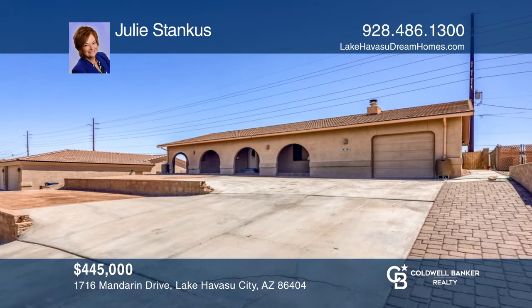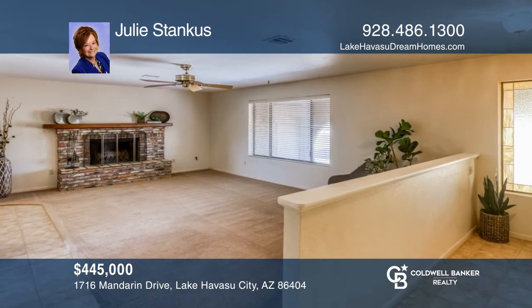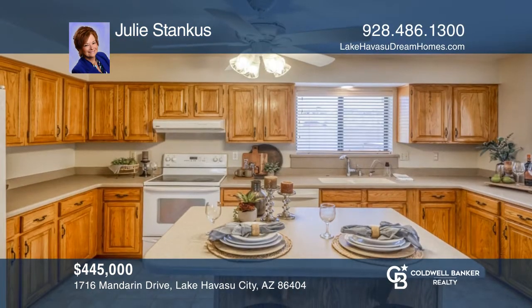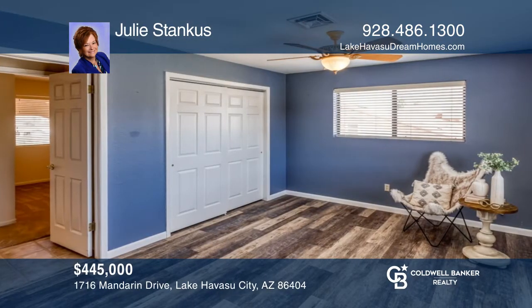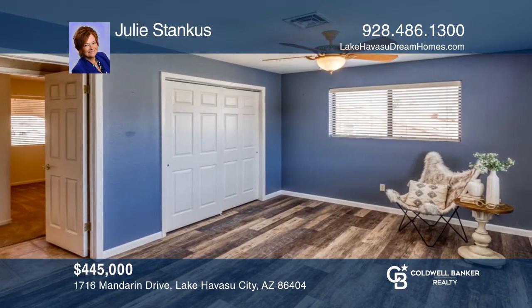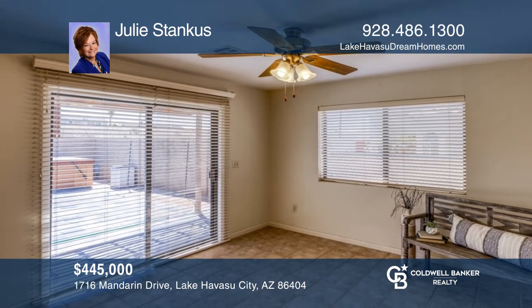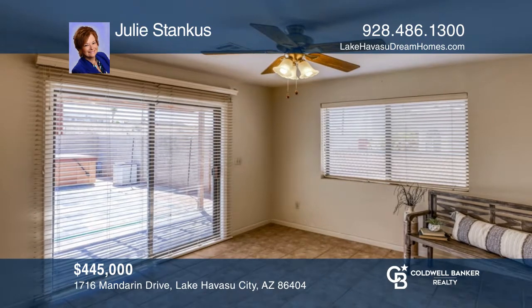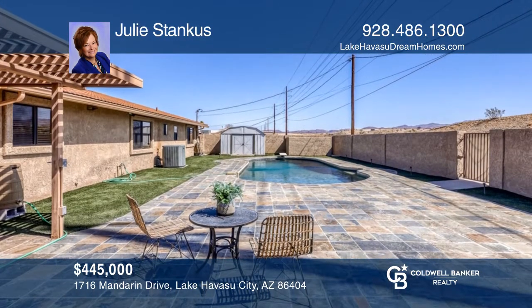Enjoy lake views by a wood-burning fireplace from the front living room of this three-bedroom, two-bath home. This home invites entertaining, complete with a spacious kitchen, a beautiful backyard with a sparkling pebble-tech pool, a large slate-tile patio, a hot tub, and ample parking. To see how you can turn this house into a home, call Julie Stankes.